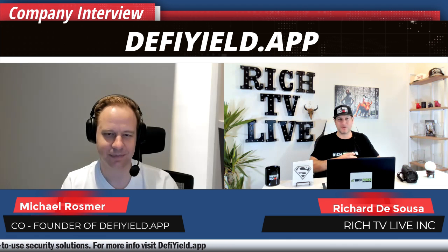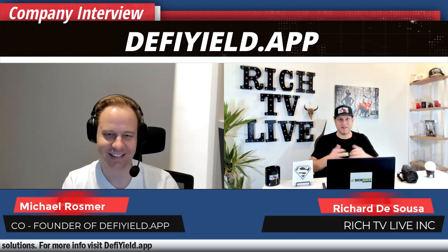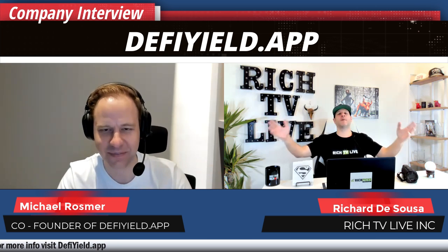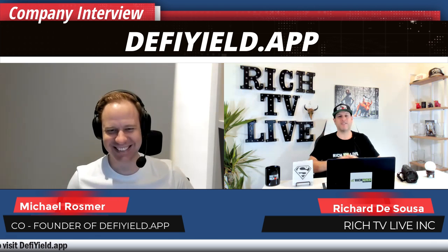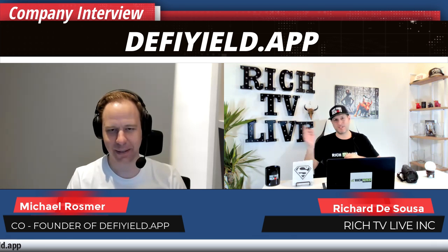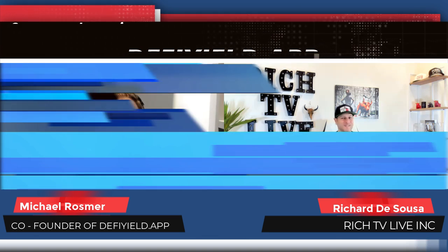Thank you for joining me today, Michael Rosmer, CEO of DeFi Yield app. Thank you Rich, look forward to doing it again. I'd love to invite you back anytime you have any big breaking news — and I'm sure we'll get a chance to speak again in 2022. Have a merry Christmas and happy new year. Thank you for watching everybody — if you're not winning you're probably not watching. We bring you the winners and we bring them to you first. Smash the like button, comment down below, share the video everywhere, and subscribe.